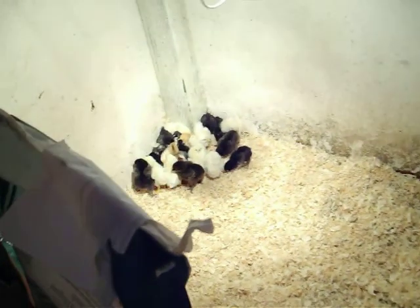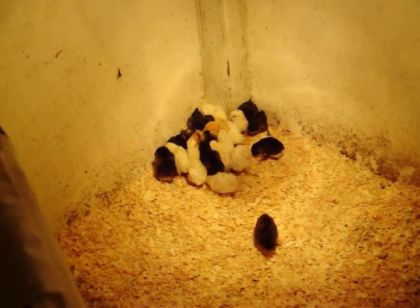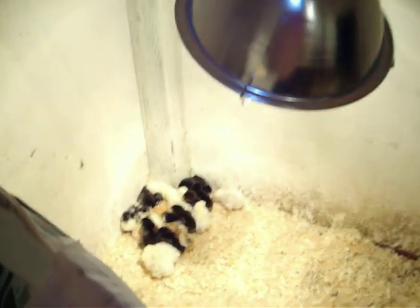The bigger chickens might get in there with them and pick on them, so I'll have to keep an eye on them for a couple days. If that happens, we'll cover this with wire or something. I just used a couple of feed bags to keep the breeze from that door off of them, and put up the light with some wire so it won't fall and make a fire or anything.